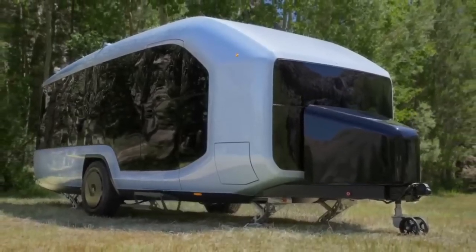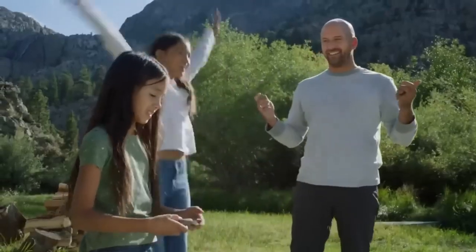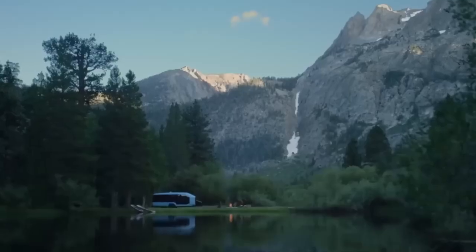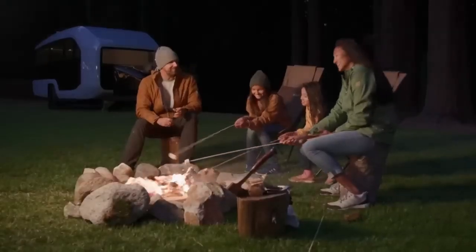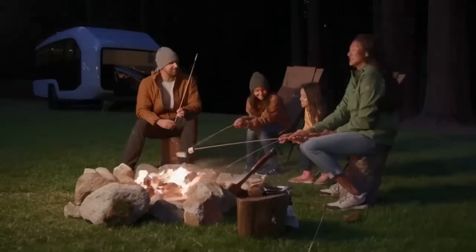Inside, you'll find a spacious and flexible interior that adapts to your needs, whether you're relaxing in a cozy bedroom or working from a mobile office. Enjoy panoramic views, a spa-like bathroom, and an indoor or outdoor kitchen. And don't forget the night sky roof panel, perfect for sleeping under the stars. Prices start from $199,999, but if you pre-order now, you can snag a $10,000 discount. Don't miss your chance to join the Pebble Revolution.